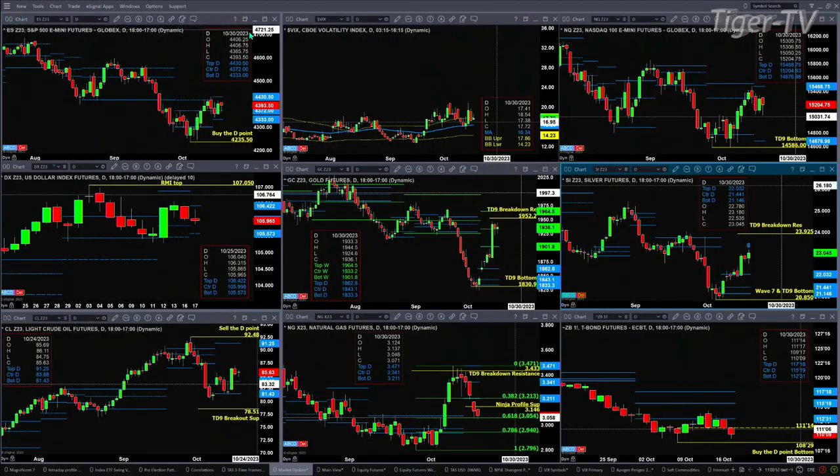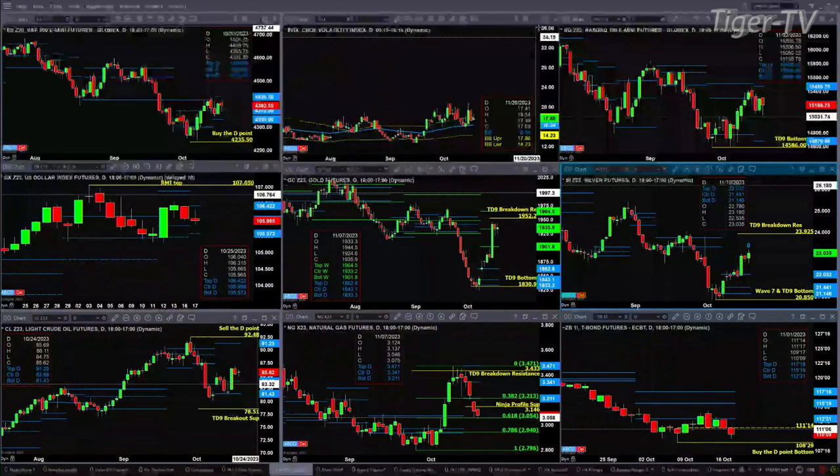We begin in the upper left-hand corner with the ES Mini. We've got a buy at the D-Point bottom pattern out there on the daily time frame. Price consolidated within its daily profile, likely targeting the top of that profile at 4430.50 — that's where the sellers reside. Spot VIX is still above its 50-day exponential moving average at 16.34, which gives an edge to sellers.